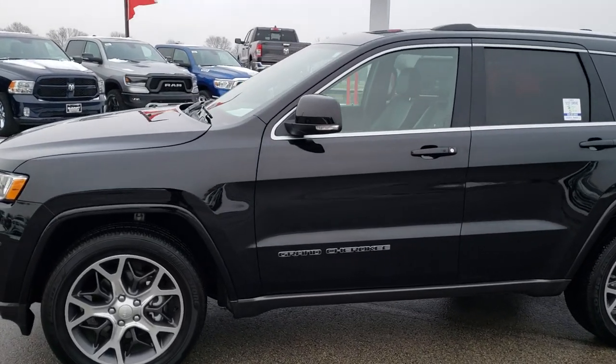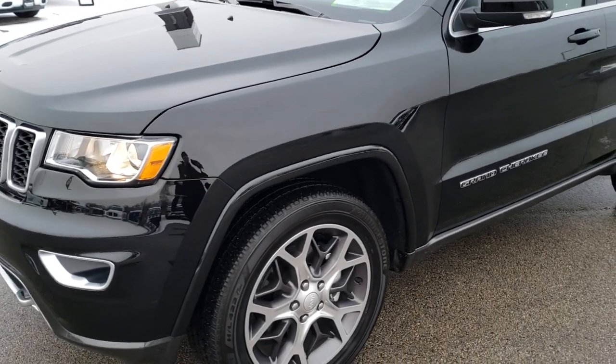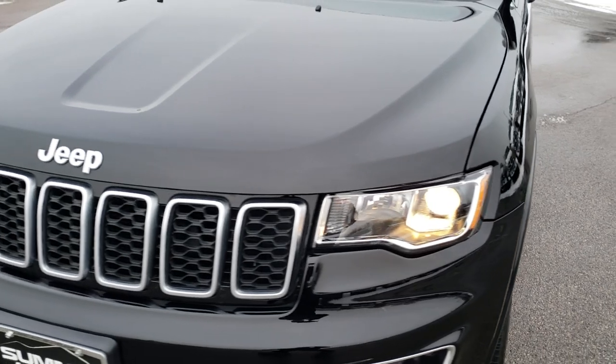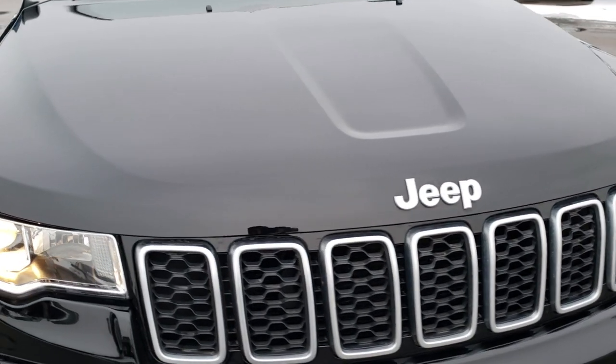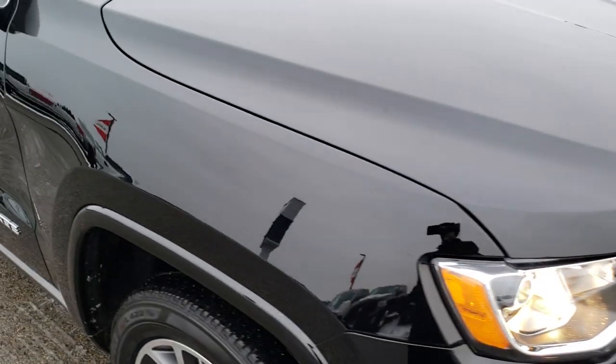This is stock number 9838. We are here at Summit Automotive in Fond du Lac, Wisconsin, your new and used Jeep headquarters. Today we are checking out this super clean 2018 Jeep Grand Cherokee Limited with the Sterling 25th Anniversary Edition.